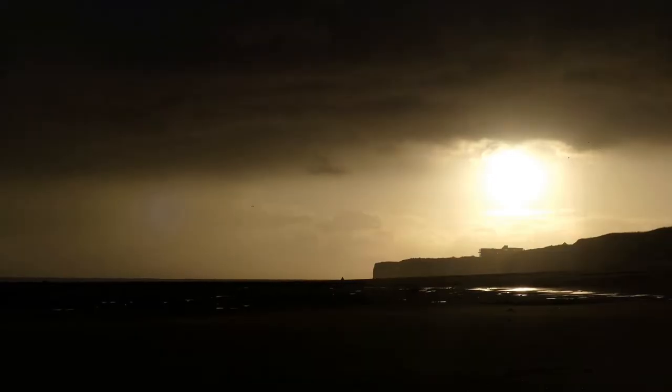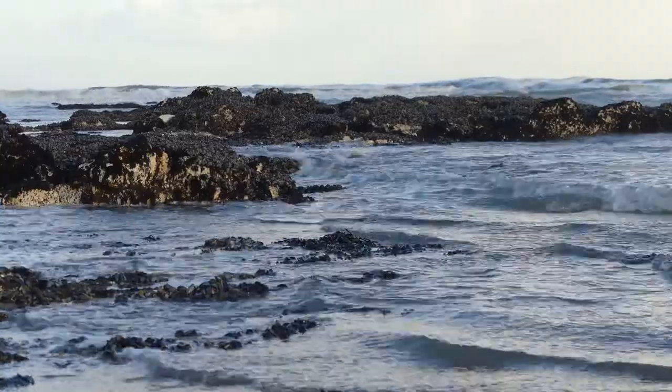Hello my dear friends. It's a bright but cold day here at Fourness. I've got an incoming tide so it gives me the perfect opportunity to show you some of the birds here.